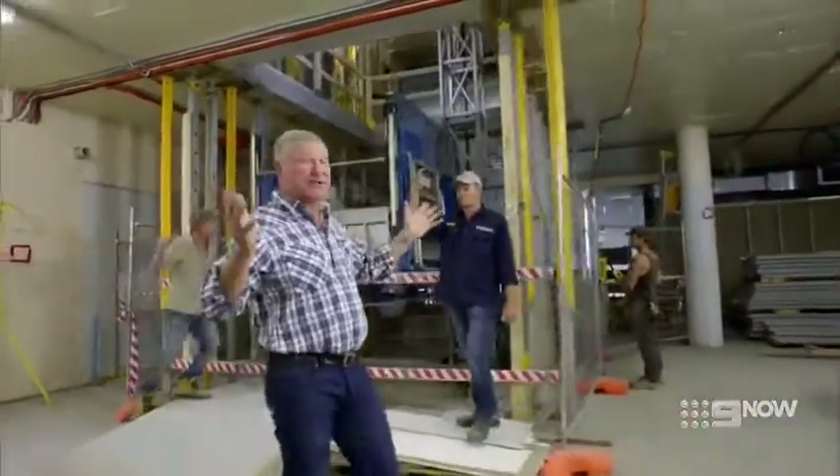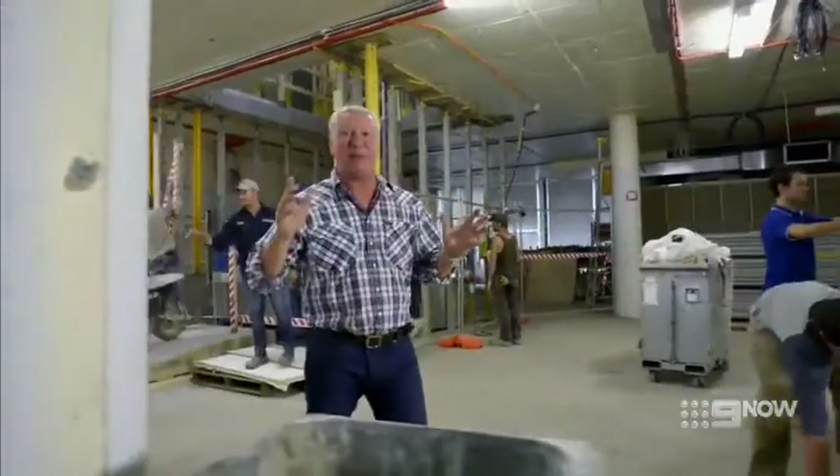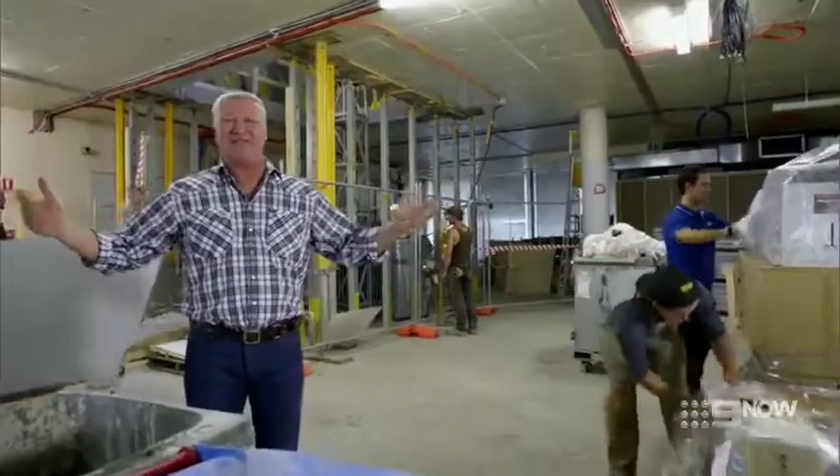G'day, I'm Scott Cam, and this is what's happening behind the scenes as we get ready to bring you the biggest block we have ever attempted.